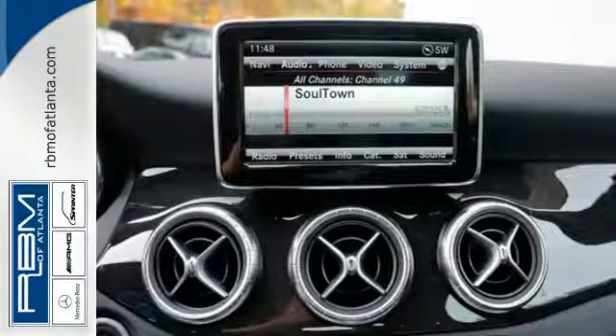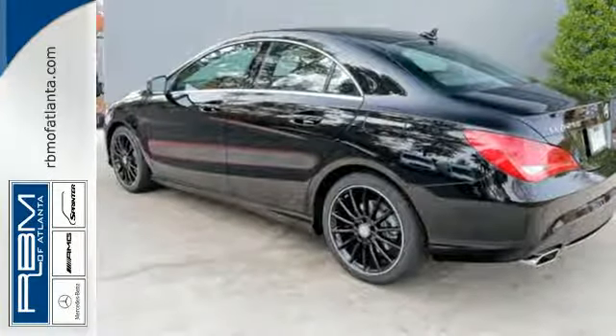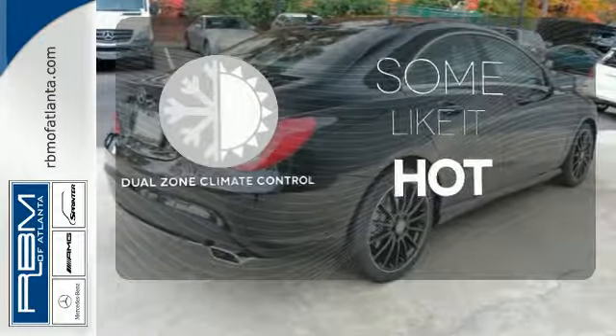With rain sensing wipers and stability and traction control, safety doesn't take a back seat. Dual zone climate control lets you and your passenger pick a personal temperature.